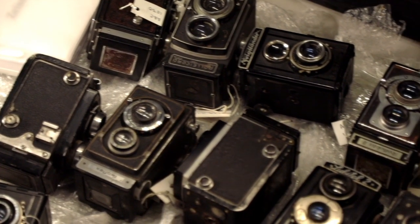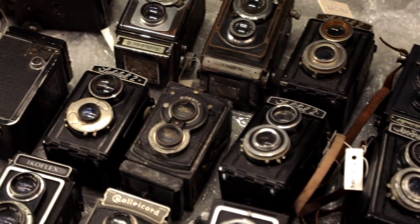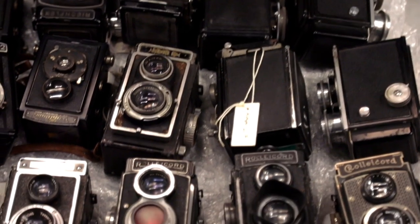Museo Camera has around two and a half thousand objects, which are not only just cameras, but unique lenses and flashes, which represent very iconic moments in photography.